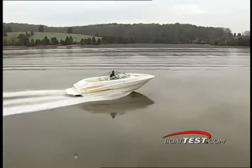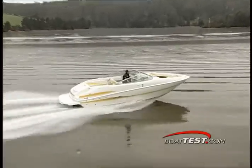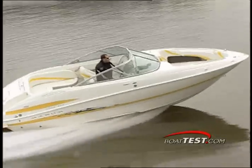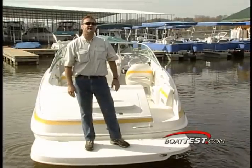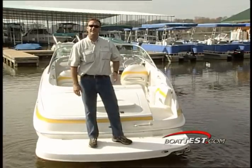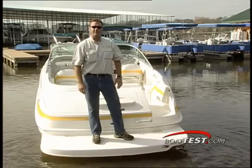Her most economical cruise speed was 27.9 miles per hour running 3,000 RPM, giving us a range of 207 miles on a full tank. As our test shows, Maxim's 2400 SR3 combines intelligent design, unparalleled storage capacity, and room for up to 11 people.